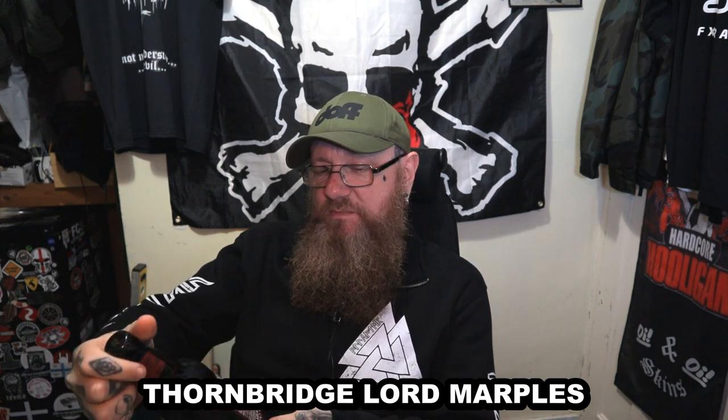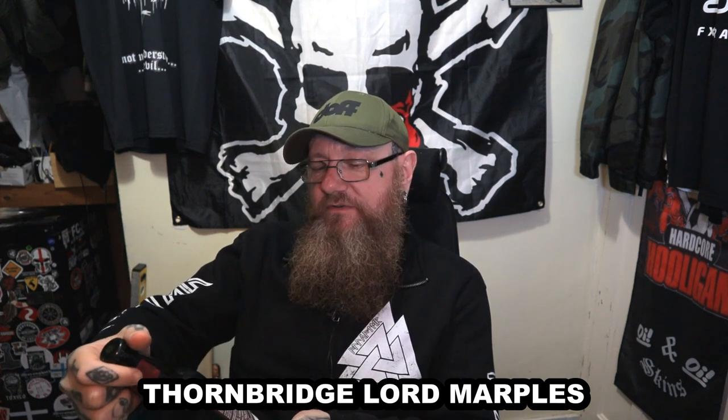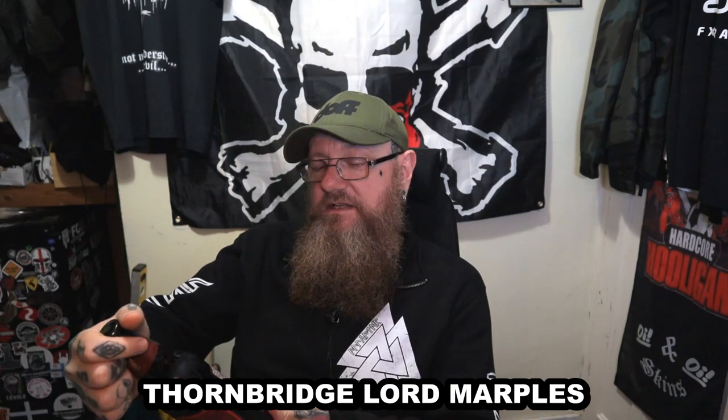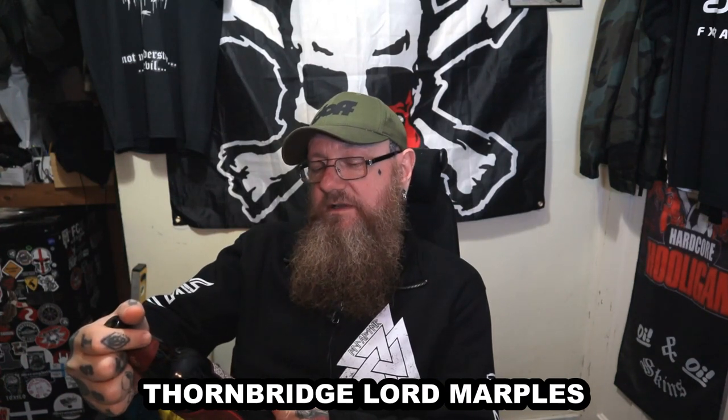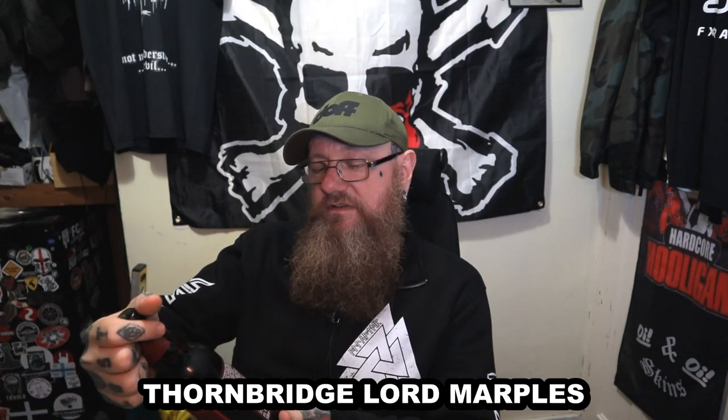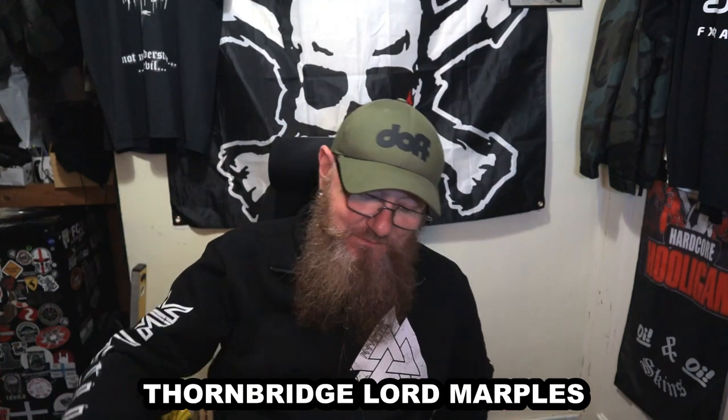Lord Marples — 4%, 500ml bottle. Lord Marples was the first ever Thornbridge beer, brewed in 2005 and named after Mr. Marples, a former owner of Thornbridge Hall. It pours an attractive mahogany, bringing forth flavours of honey and caramel, with just a light bitterness in the finish to keep it balanced. This bottle contains fresh, live beer — bottle conditioned to create natural carbonation. Please pour carefully, leaving the yeast in the bottle.